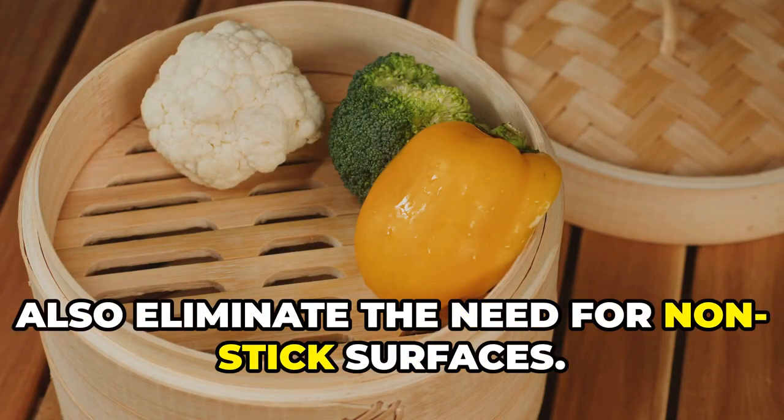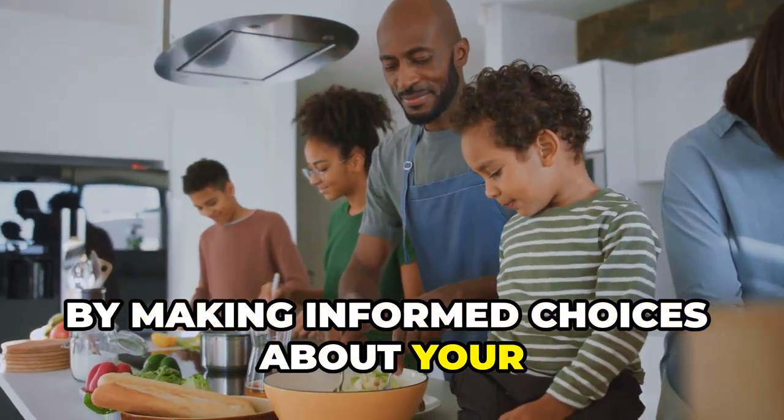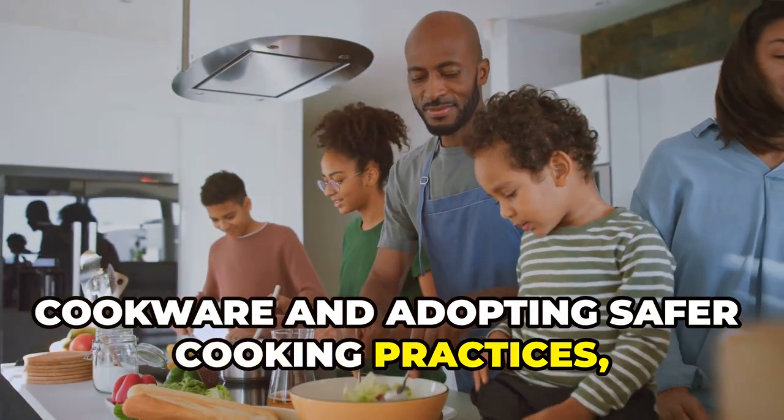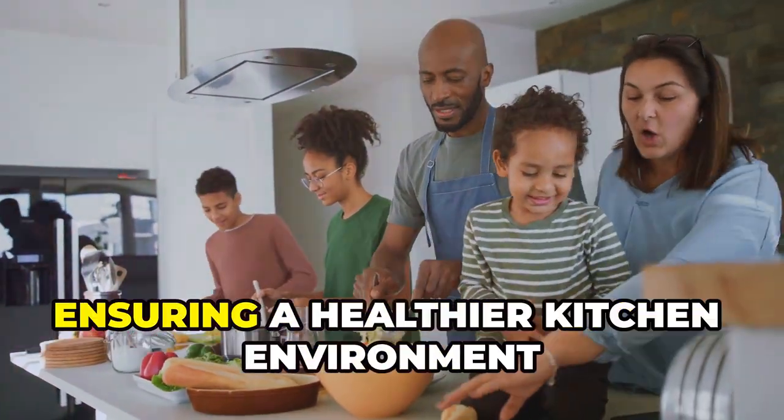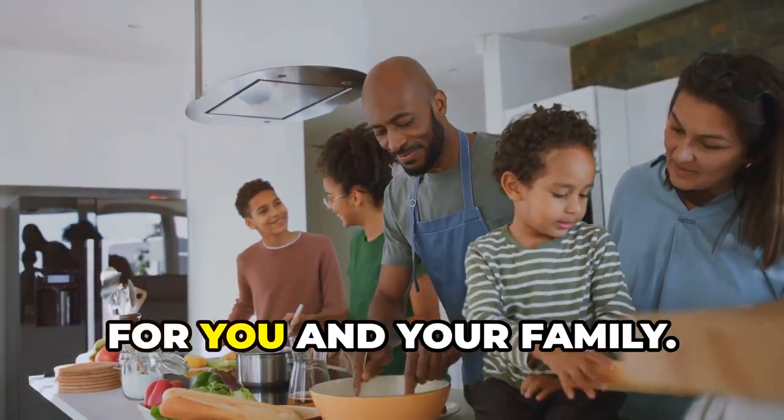By making informed choices about your cookware and adopting safer cooking practices, you can significantly reduce your exposure to harmful chemicals, ensuring a healthier kitchen environment for you and your family.